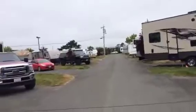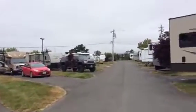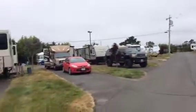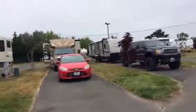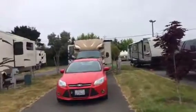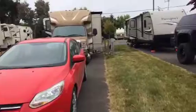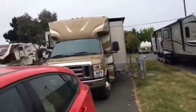We pulled in here the other day and the sites are long — you can get a large vehicle in here and your car. The only downside of this RV site is the pedestals and stuff are sort of placed toward the middle or back end of the space, so you've got to maneuver yourself around to get hooked up correctly.